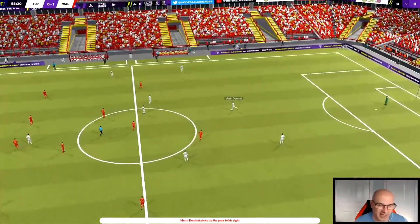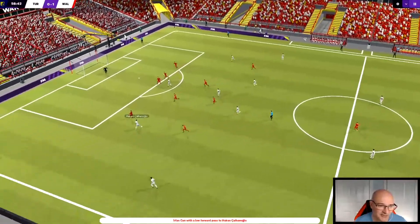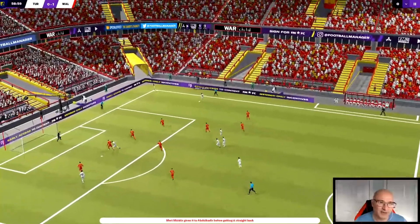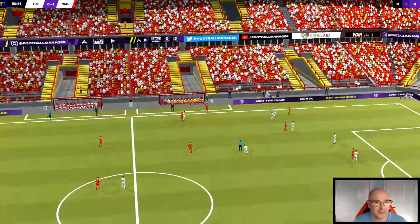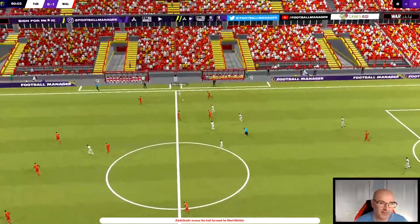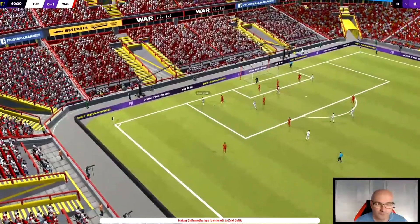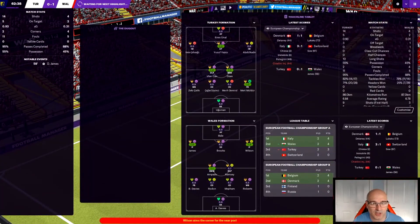Turkey kick off, wondering how they are one nil down - they've had majority of the possession and majority of the shots, just seem to have not taken the chances. Tufan, Yuziki, here come Turkey once again - the ball's found out wide, lovely ball, nobody's picked him up, edge of the box. Tufan with the shot - Davis once again! Heroic stuff in goal. He's still got half an hour to go. Turkey coming forward into the box, edge of the box - and once again Davis' positioning has been absolutely phenomenal in the Welsh goal.